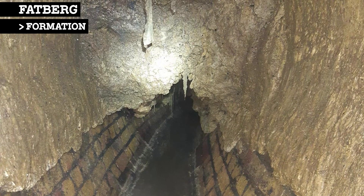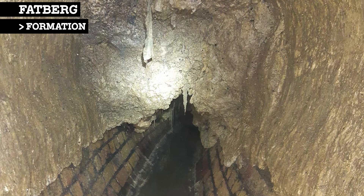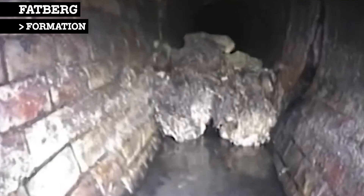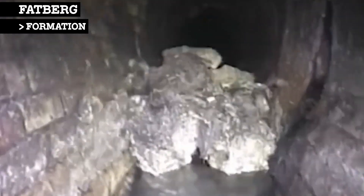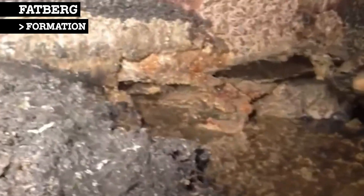Fatbergs form at the rough surfaces of sewers where obstructions change the water flow. When fluid encounters an obstruction, a resulting swirl of water starts to trap debris. The resulting lumps of congealed material can be as strong as concrete and require specialist equipment to remove.